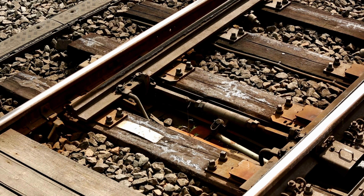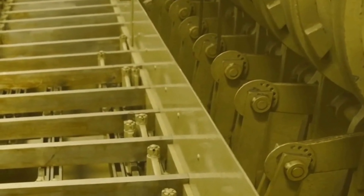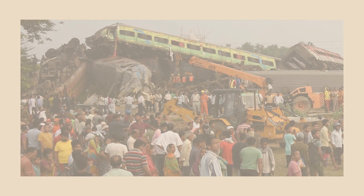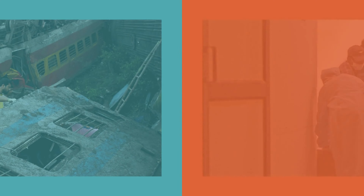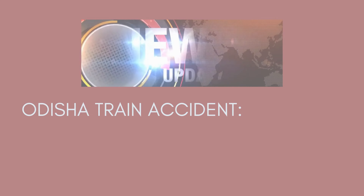There is also some possibility of manual error in this accident. The control room decides the routes of the train, but for trains entering the railway station, the tracks are decided by the station — meaning switches can also be controlled from the station. So manual error from the station is also a possibility. The third possibility is sabotage — that someone deliberately set this up to cause an accident. This was the fourth most fatal train accident for India, and the country had not seen such a train accident for the last 20 to 30 years.